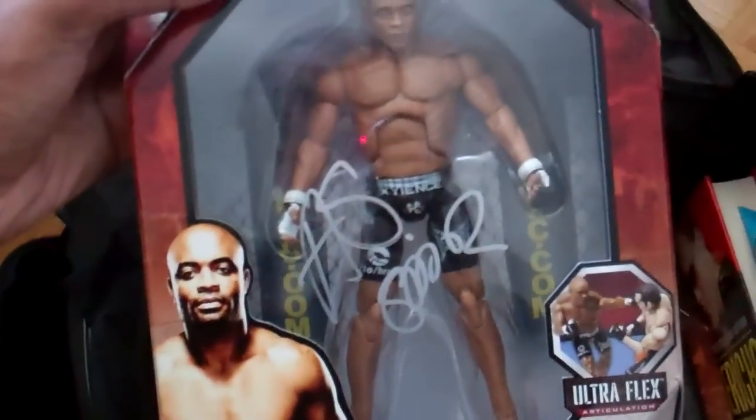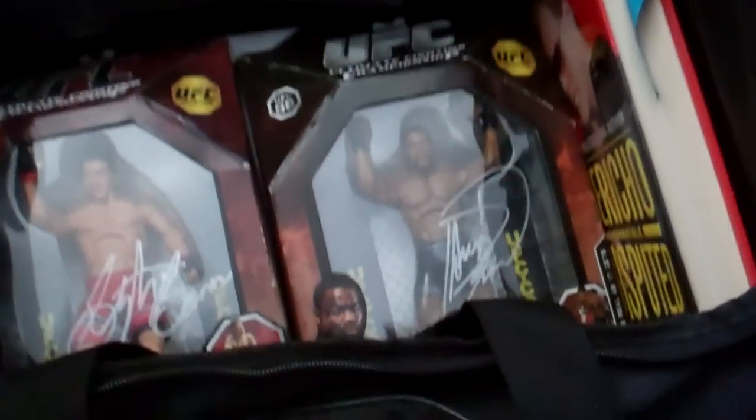Now we have Anderson the Spider Silva — met him at the UFC Fan Expo. Stefan Bonner figure, signed by Stefan Bonner himself. And Rashad Evans figure, signed by Rashad Evans himself. I got these three figures — Anderson Silva, Bonner, and Evans — all on the same day, which is very productive, I think.